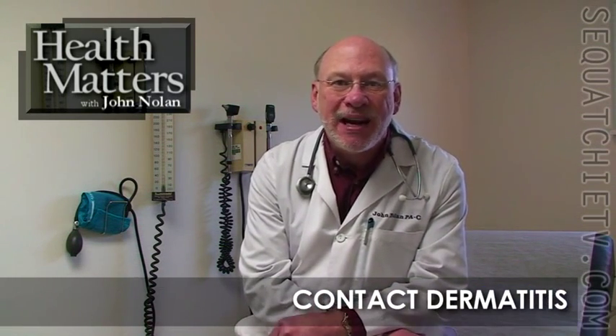I'm John Nolan. I'm a physician assistant with HealthForce in Dunlap, Tennessee. I'm glad you could join me today. I'm going to take about five minutes and talk about contact dermatitis.